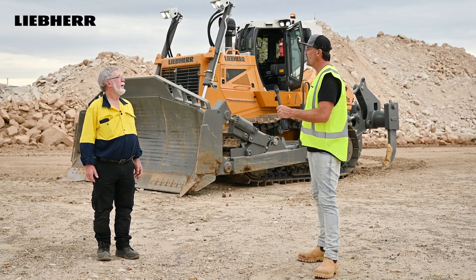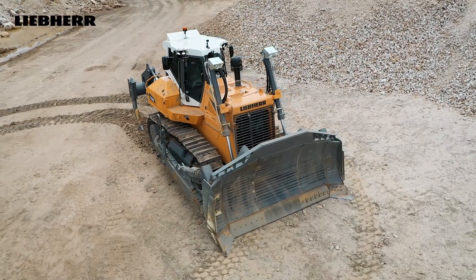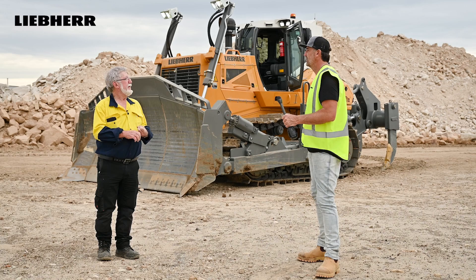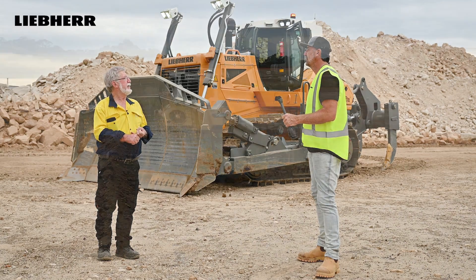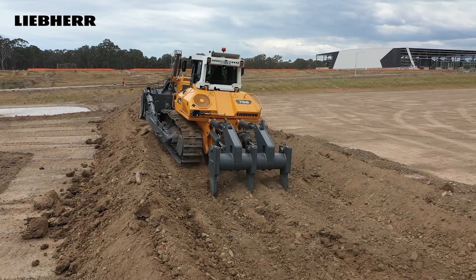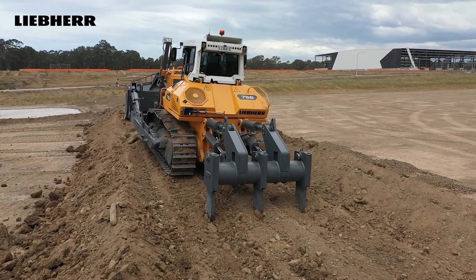Ian, who do you see this machine being perfect for? Large infrastructure projects - this would be great on quarrying where they're ripping out rock and sandstone. Basically any job that requires a machine to move vast amounts of dirt in great volumes.